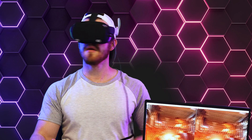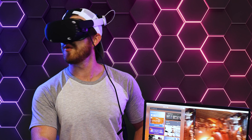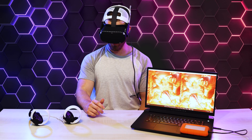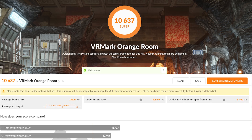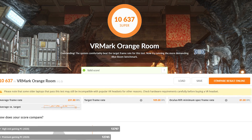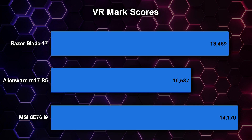For VR, I ran the VRMark Orange Series Benchmark. There was noticeable choppiness, and I wouldn't say this computer is the best for higher-end VR with maxed-out graphics settings. Our VRMark score confirms this, coming in at only 10,637 — several thousand points lower than the 12th gen Intel laptops I tested in VR.